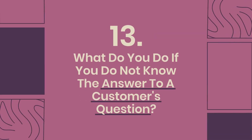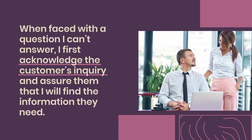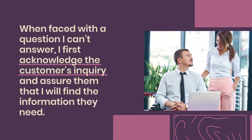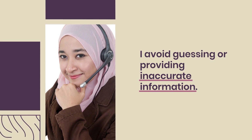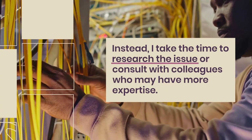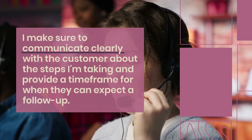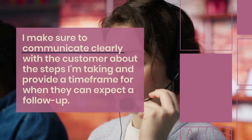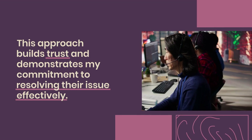Question 13: What do you do if you do not know the answer to a customer's question? When faced with a question I can't answer, I first acknowledge the customer's inquiry and assure them I will find the information they need. I avoid guessing or providing inaccurate information. Instead, I take the time to research the issue or consult with colleagues who may have more expertise. I communicate clearly with the customer about the steps I'm taking and provide a time frame for when they can expect a follow-up, building trust and demonstrating commitment.